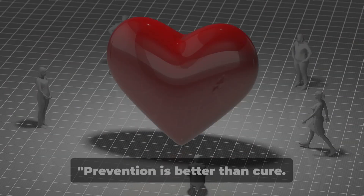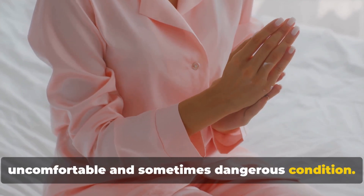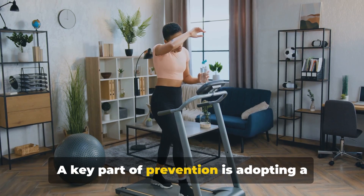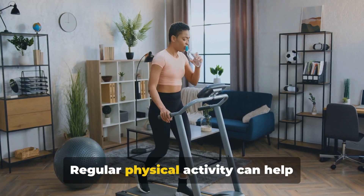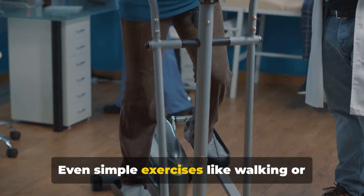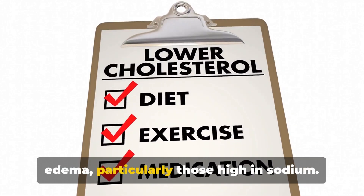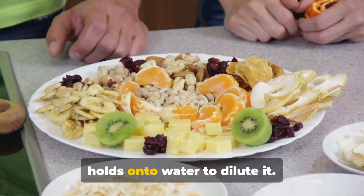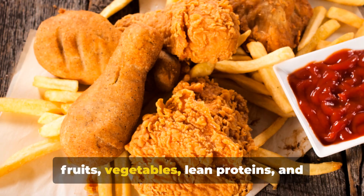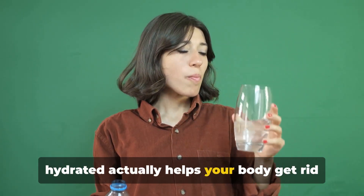Prevention is better than cure, and with edema there's no exception. A key part of prevention is adopting a healthy lifestyle. Regular physical activity helps maintain good circulation, which in turn prevents fluid from accumulating in your tissues — even simple exercises like walking or cycling can make a huge difference. Certain foods can increase your risk of edema, particularly those high in sodium, as the body holds onto water to dilute it. Focus on a balanced diet rich in fruits, vegetables, lean proteins, and whole grains. Drinking plenty of water can also help — staying hydrated actually helps your body get rid of excess fluid.